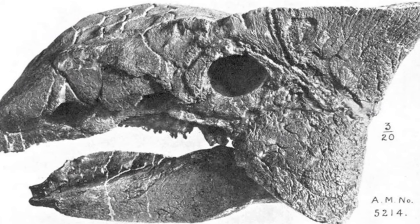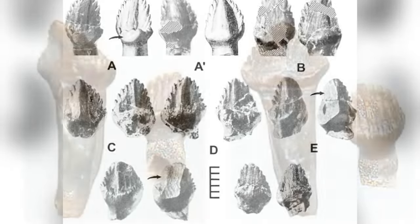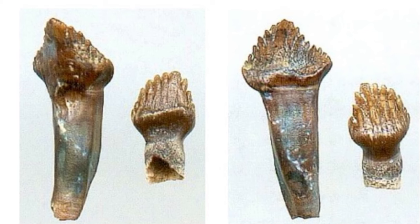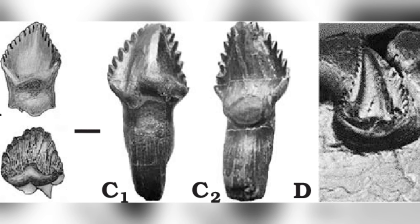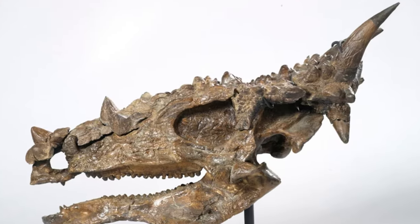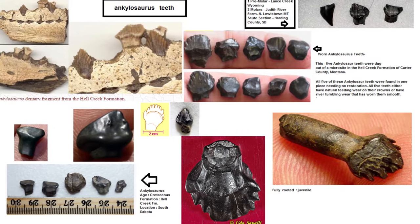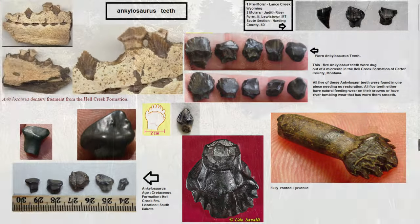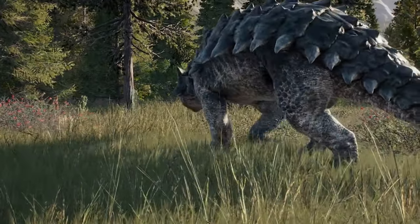If we look inside its mouth, Ankylosaurus had a set of unique teeth. These leaf-shaped teeth were compressed sideways, standing unusually tall for a herbivore, but still fairly small in size. It might sound a bit weird, but this unique design was actually pretty smart. By arranging the teeth this way, Ankylosaurus could fit more of them into its mouth, meaning it could feed more efficiently.